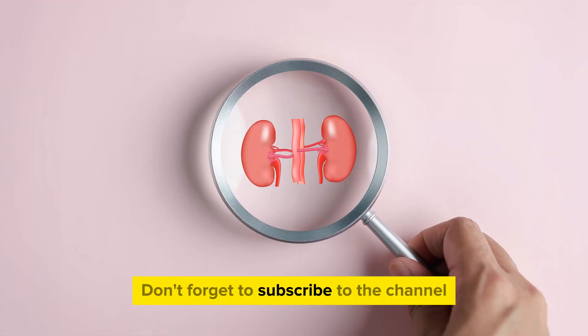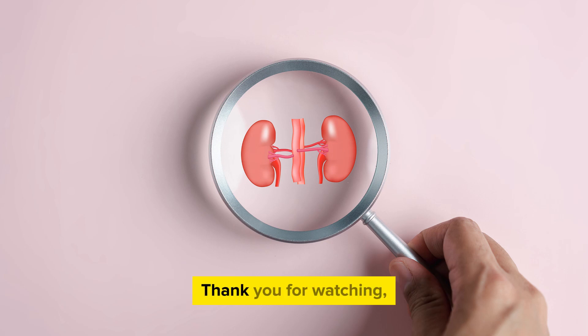Don't forget to subscribe to the channel for more useful information. Thank you for watching. Goodbye and see you next time.